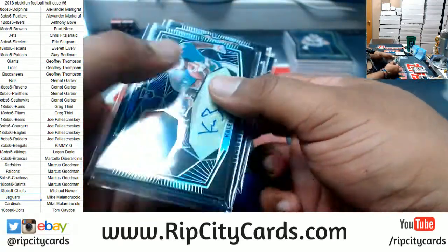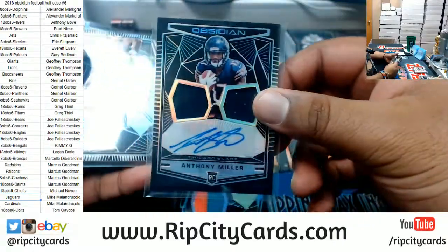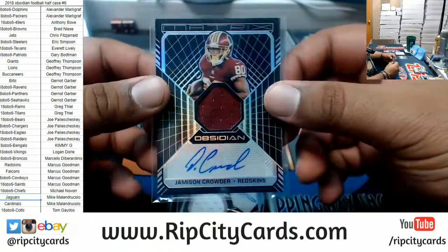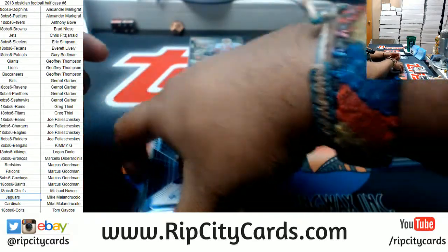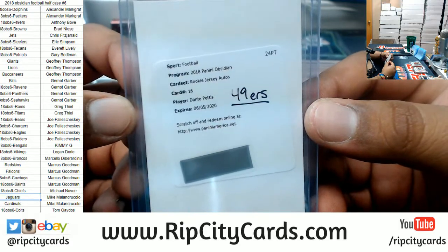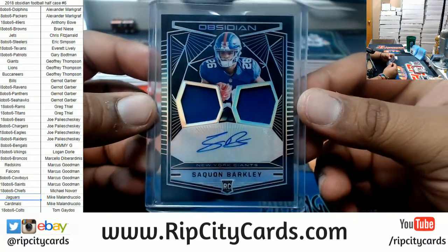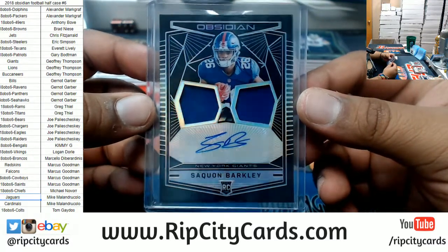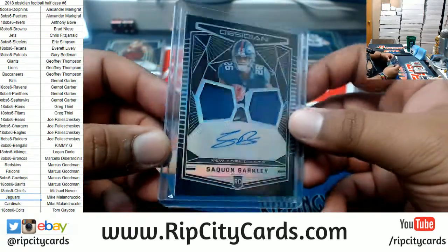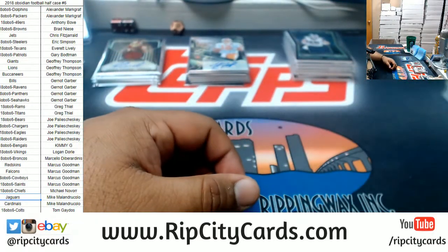Patch autos: Kalen Ballage Dolphins to 25, Anthony Miller Bears to 100, James Washington Steelers to 100, Jameson Crowder Redskins to 50. And the best of the best — a redemption for the Niners: Dante Perez rookie jersey auto. Last but not least: Saquon Barkley rookie patch auto numbered 56 of 100. There you go Giants! That's it for the break — thank you very much everybody, we'll get it out to you!